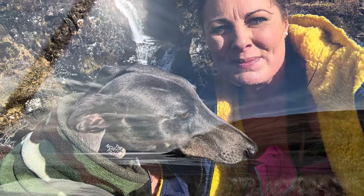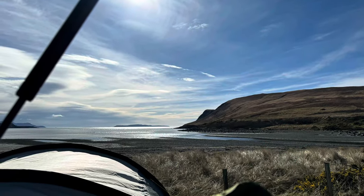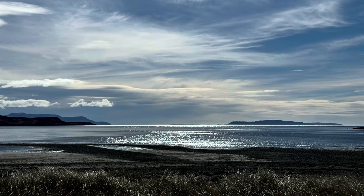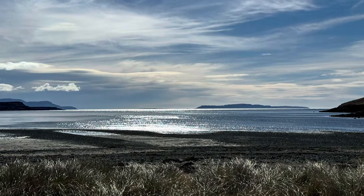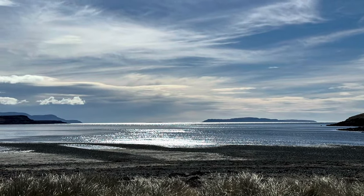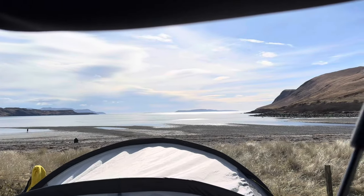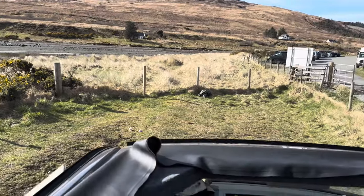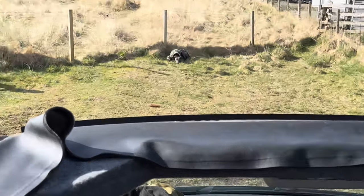Then we returned to the campsite and we put up the roof on the camper van and unzipped the panoramic canvas so that we could lay up there and appreciate the beautiful scenery and the views of the beach and the mountains. Fairy had found her lovely little spot by the fence in the long grass. She was having a lay down in the sun and we could watch her from where we were laying.